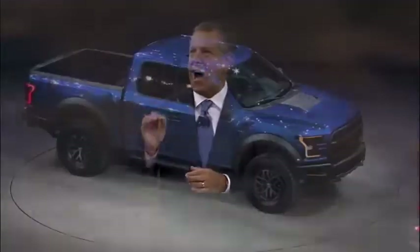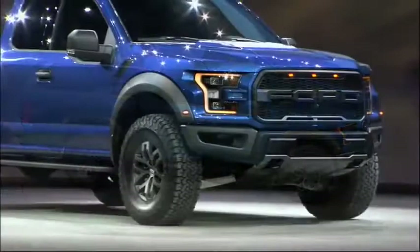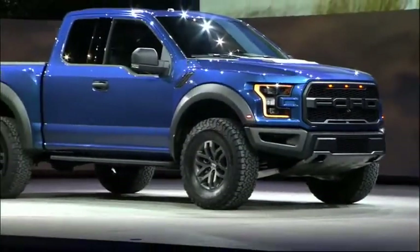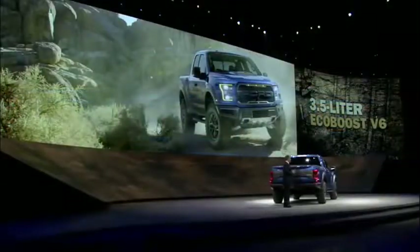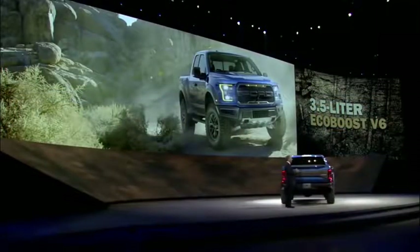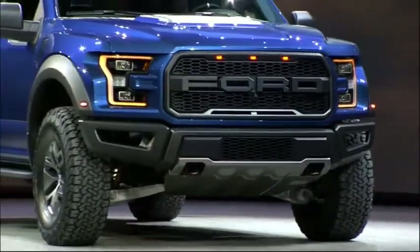The all-new Raptor starts with a purpose-built, high-strength steel frame specially engineered for high-performance off-roading. Raptor also has an all-new, next-generation, high-output 3.5-liter EcoBoost engine that is more powerful than Raptor's current V8.